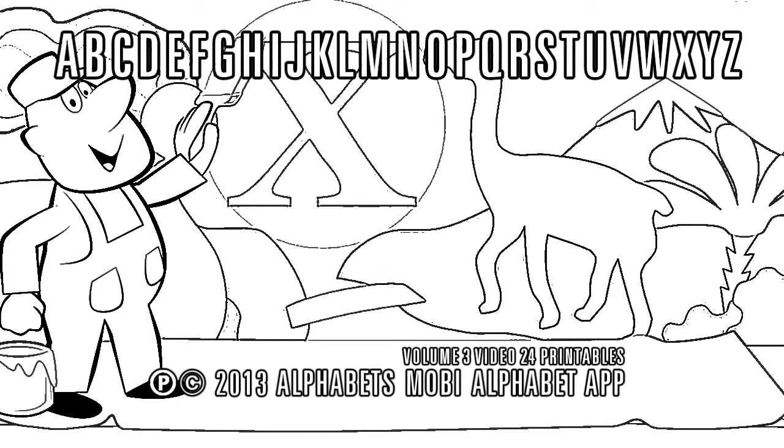Welcome to Alphabet App by Alphabets Mobi magazine, your source for all-things alphabet worksheets and more! Let's go!